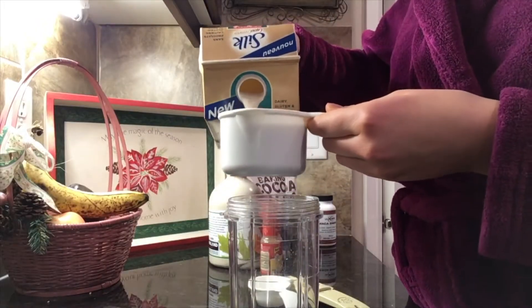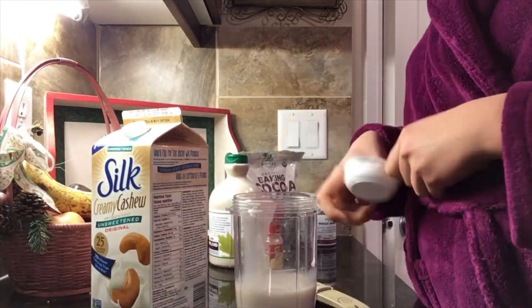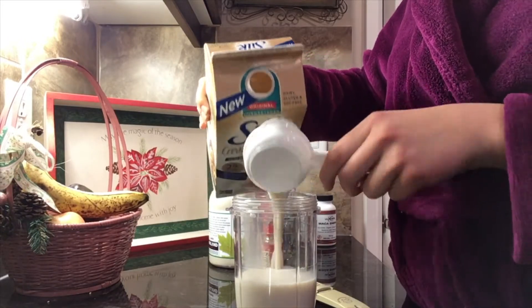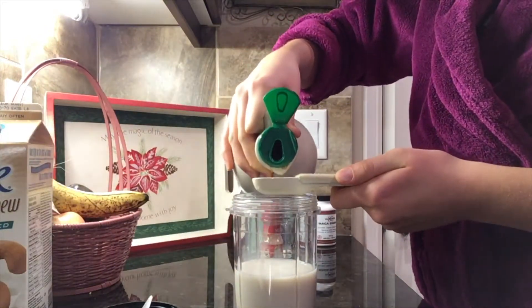It has over 20 different amino acids, 20 free-form fatty acids, vitamins B1, B2, C, and E, calcium, magnesium, potassium, and so much more.